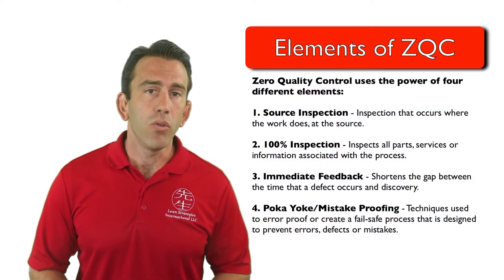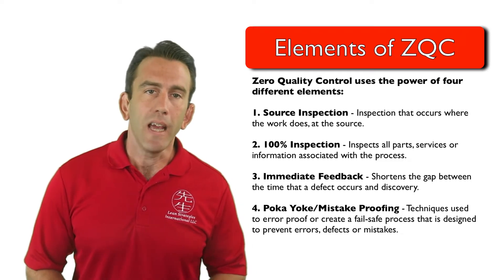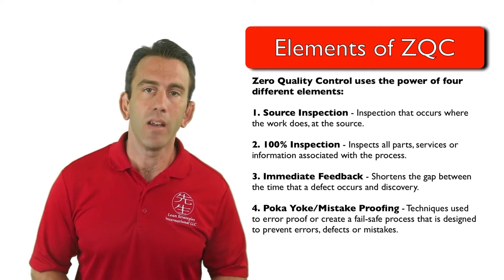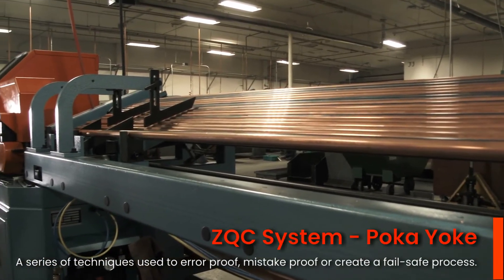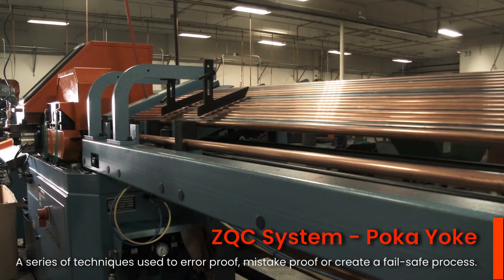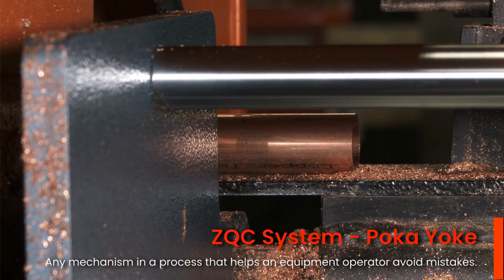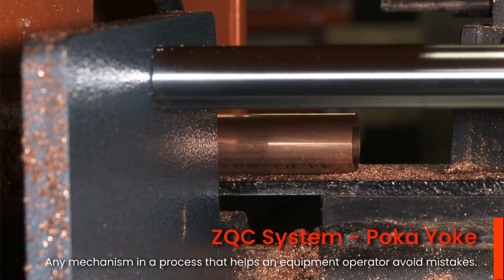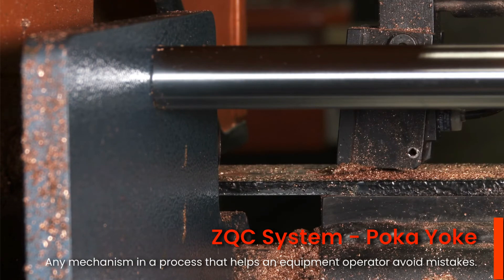Finally, ZQC uses the famous Poka-Yoke system, otherwise known as mistake-proofing. People make mistakes and errors occur from time to time. Poka-Yoke is a critical piece of the system in preventing and detecting these abnormalities. Put very simply, Poka-Yoke is a series of techniques used to error-proof, mistake-proof, or create a fail-safe process designed to prevent errors, defects, or mistakes. More specifically, a Poka-Yoke is any mechanism in a lean manufacturing process that helps an equipment operator avoid mistakes. Its purpose is to eliminate product defects by preventing, correcting, or drawing attention to errors as they occur.